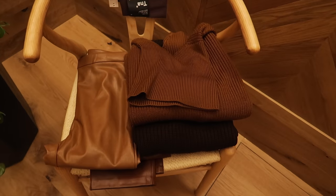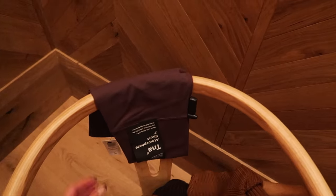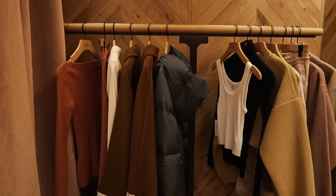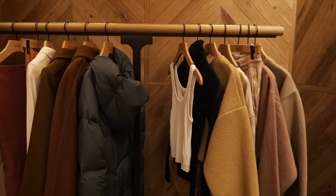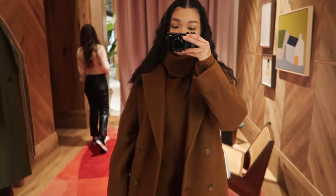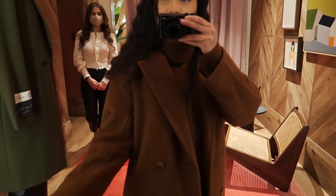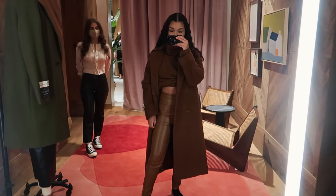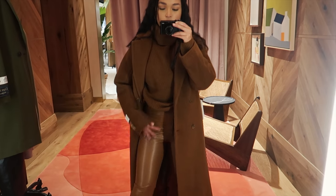I have turtlenecks, leather pants, some coats and puffer jackets, and these biker shorts in a really nice color. The leather pants fit very nicely — they literally just hug your body really well. And I found this brown coat that I've been searching for, a really deep chocolate brown.